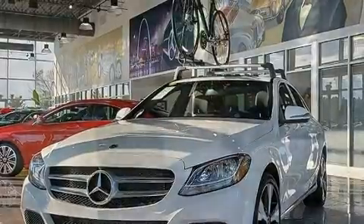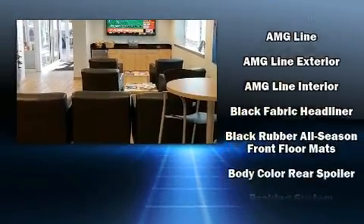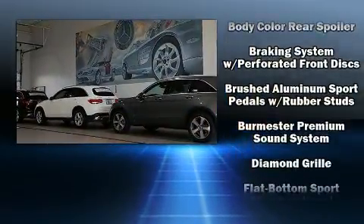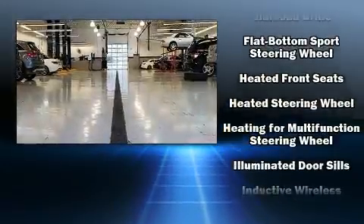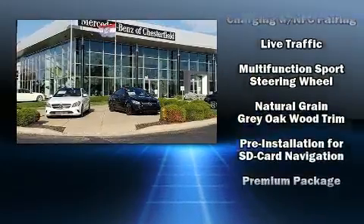Mercedes-Benz also prioritized safety and security by including dual front impact airbags, anti-whiplash front head restraint, an emergency communication system, and four-wheel disc brakes with ABS. This car was designed with safety in mind, allowing you to drive with even greater assurance.